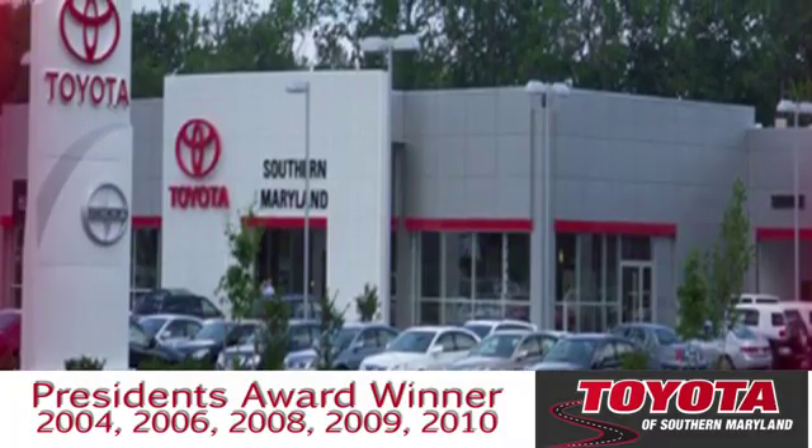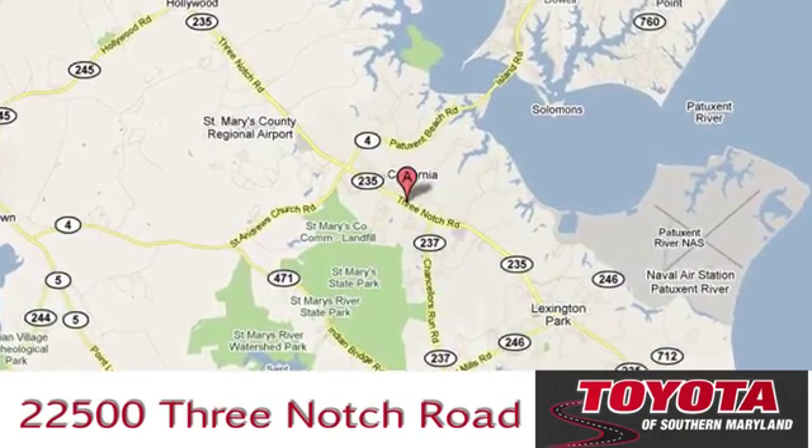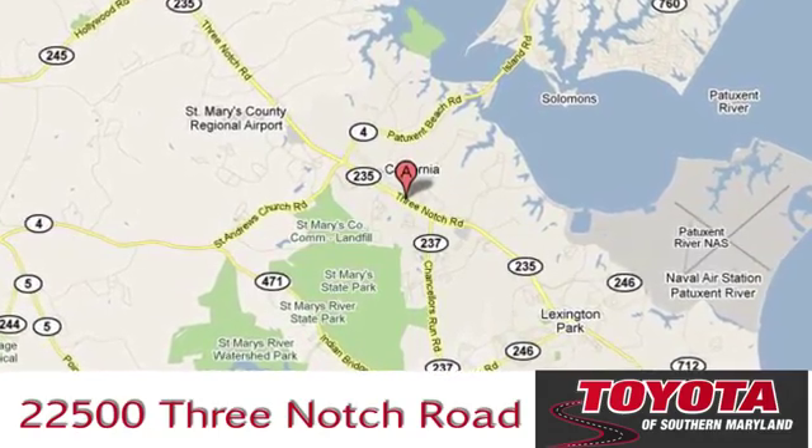The President's Award winning Toyota of Southern Maryland is conveniently located at 22500 Three Notch Road in Lexington Park, Maryland.